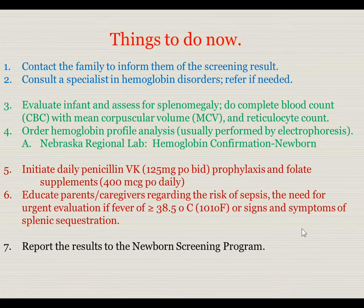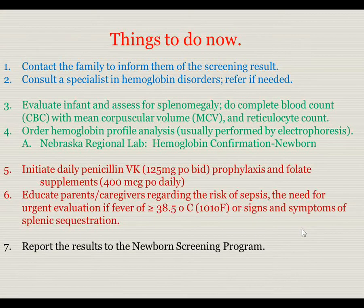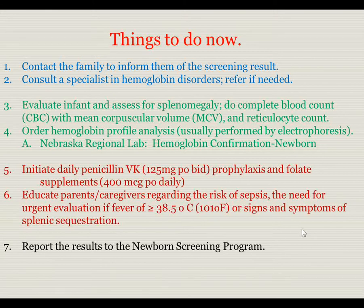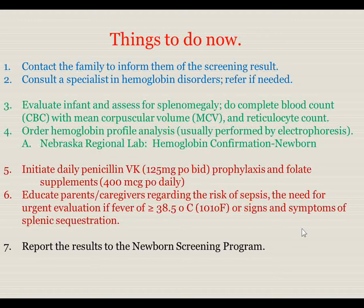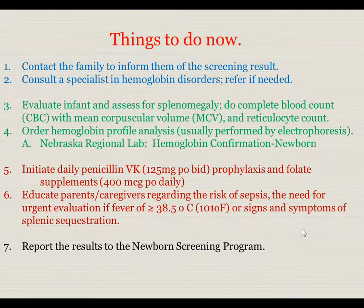Things to do now: First, contact the family to inform them of the screening result. Second, consult a specialist in hemoglobin disorders and refer if needed. Third, evaluate the infant and assess for existing splenomegaly. Do a CBC with mean corpuscular volume and reticulocyte count, and order a hemoglobin profile analysis. In Nebraska, this can be arranged through the Nebraska Regional Lab with the order 'hemoglobin confirmation-newborn.'